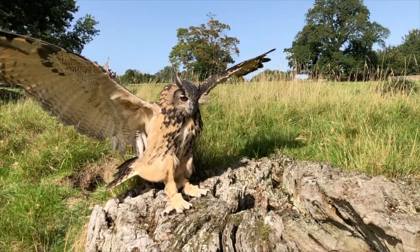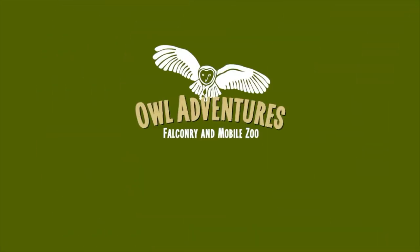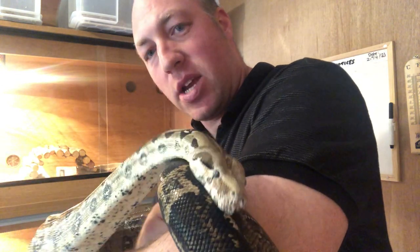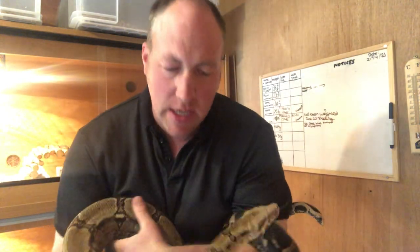Hello and welcome to this week's Owl Diary, with a snake. I'm Ryan from Owl Adventures and here we have Boris the Boa Constrictor. We also have a lovely selection of exotic animals that we take to schools, to some of the outdoor events, mobile zoo parties and things like that.